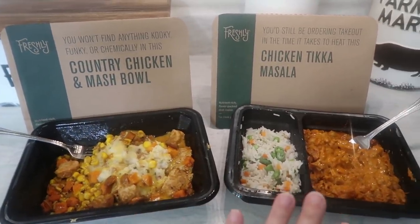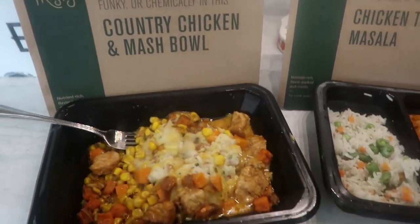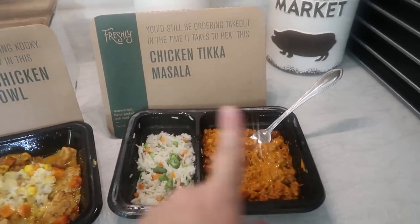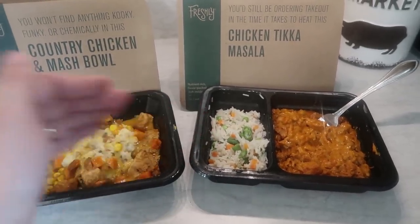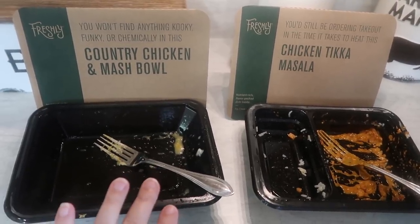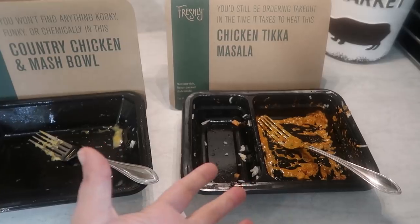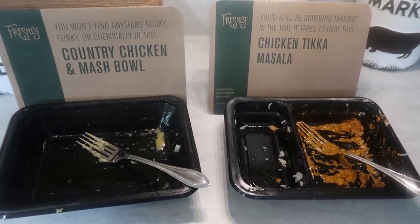They are all heated up and ready. The country chicken and mash smells amazing — I've never had sweet potatoes mixed into something like this before and I was excited to try it. After eating: we definitely liked the country chicken and mash bowl. I loved the sweet potatoes as a bonus addition. The chicken tikka masala tasted pretty much exactly how I expected — nothing super special but we still love those Indian flavors and rice.